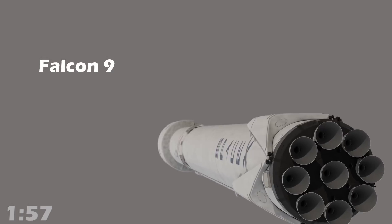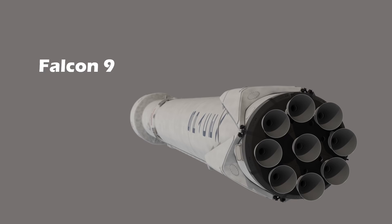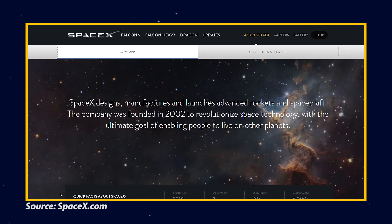To understand why Falcon 9 has 9 engines, we need to understand why SpaceX was created in the first place. Let's go to their website. The keyword I want to focus on is their ultimate goal of enabling people to live on other planets. So here they're talking about colonizing Mars, and most of you guys on this channel know about this. But how does this link to Falcon 9 having 9 engines?